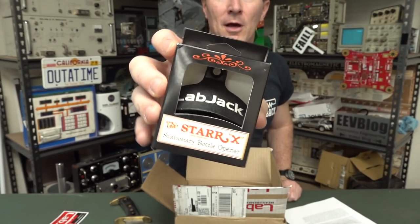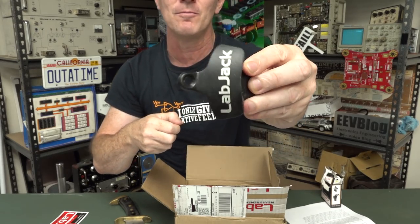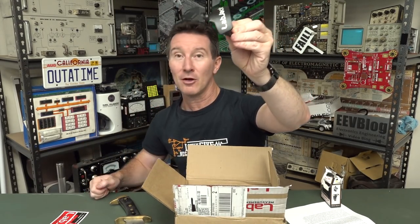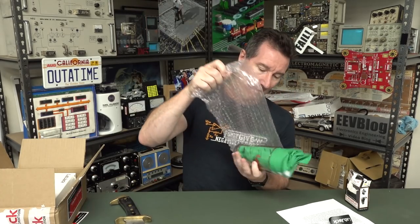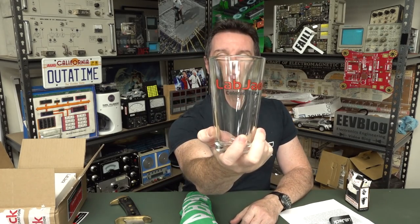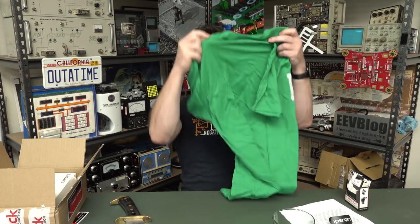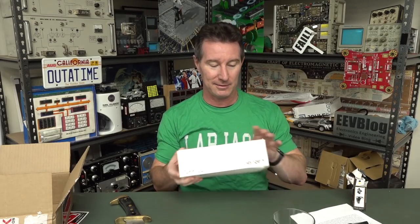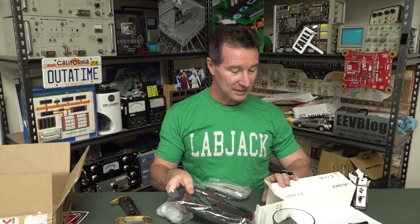We've got obligatory stickers and a stationary bottle opener — called that because it comes with screws so you mount it to a wall. Very nice. Also a glass — looks like a beer glass, but I don't drink beer. Got a t-shirt, thank you very much LabJack. Medium or small please — none of this large rubbish, especially not those large American sizes which are practically a dress here in Australia.